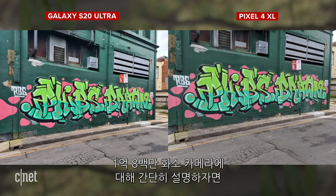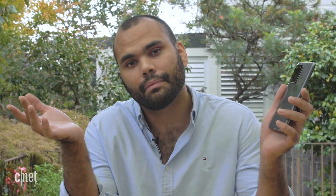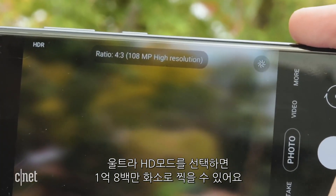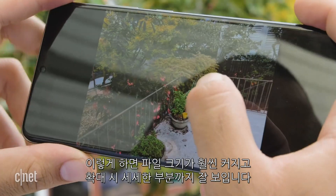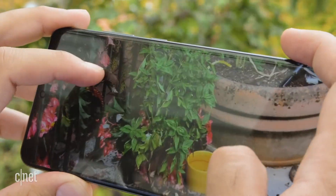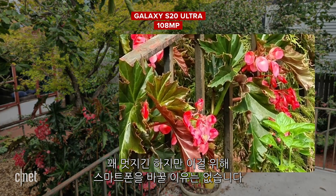A quick note on the 108-megapixel camera — it's pretty cool. Once you flick on Ultra HD mode, you'll shoot photos in 108 megapixels. This results in a much bigger file size and increased detail retention when you zoom in. It's pretty nifty, but not really worth buying a phone for.